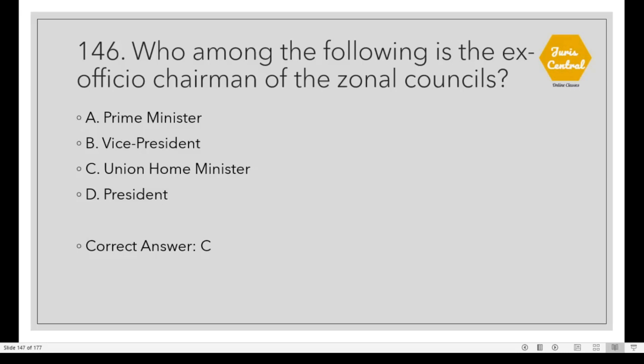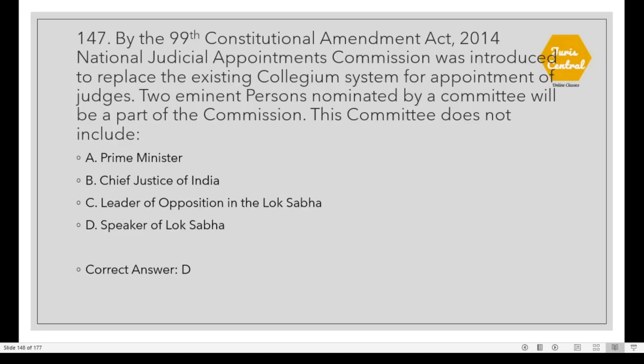Question 146: Who among the following is the ex-officio chairman of the Zonal Council? Option C: Union Home Minister. Question 147: By the 99th Constitutional Amendment Act 2014, the National Judicial Appointments Commission was introduced to replace the existing collegium system for appointment of judges. Two eminent persons nominated by a committee will be part of the commission. This committee does not include Option D: Speaker of Lok Sabha.